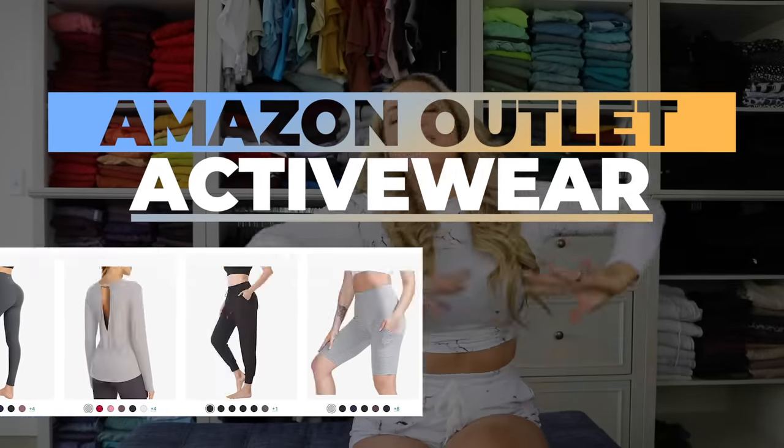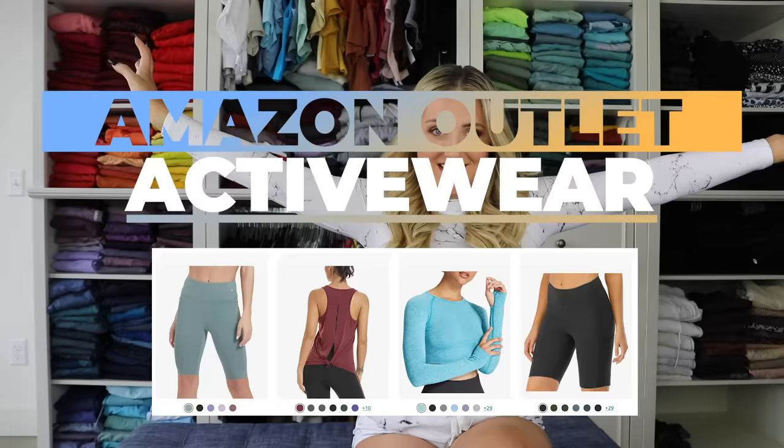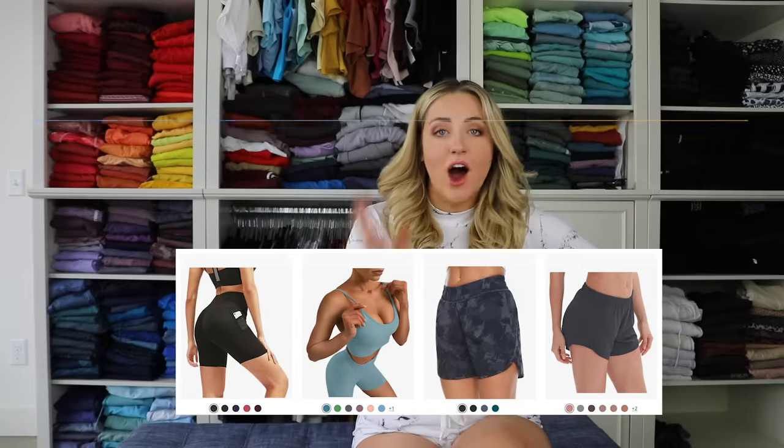Activewear — oh my goodness, I went crazy in this section. It's been a hot minute since I've done an Amazon activewear haul. I used to do this all the time — I just love finding affordable activewear for you guys. I think back to when I was in college and literally did not have $30 for leggings. I had three pairs of those $11 Forever 21 leggings that I'd rotate between until they got holes. So I'm really excited to have some ultra-affordable options for you.